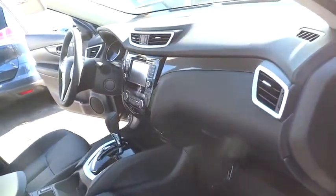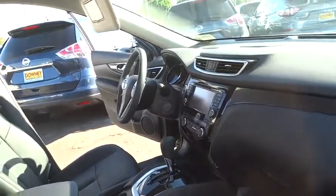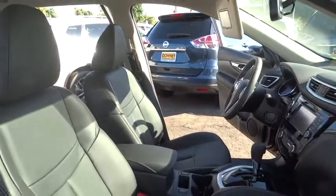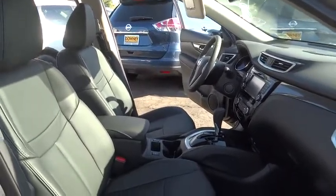Bluetooth, power steering, adjustable steering wheel, aluminum wheels, cruise control, keyless start, four-wheel disc brakes, AM-FM stereo radio, rear defrost, front-wheel drive.